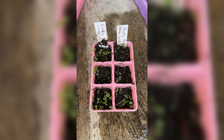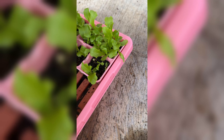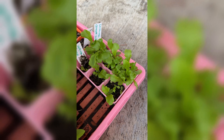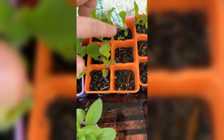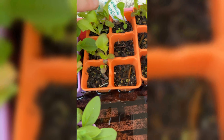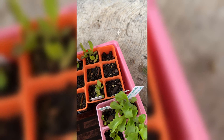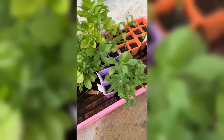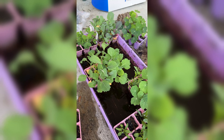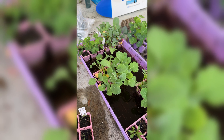We have tango and green lake lettuce over there. This is marvel of four seasons, starfighter — only that one grew. Red sail... Pensacola didn't grow at all, I think it might need a little warmer temperature. So I'll transplant those tomorrow hopefully. That's it for today!